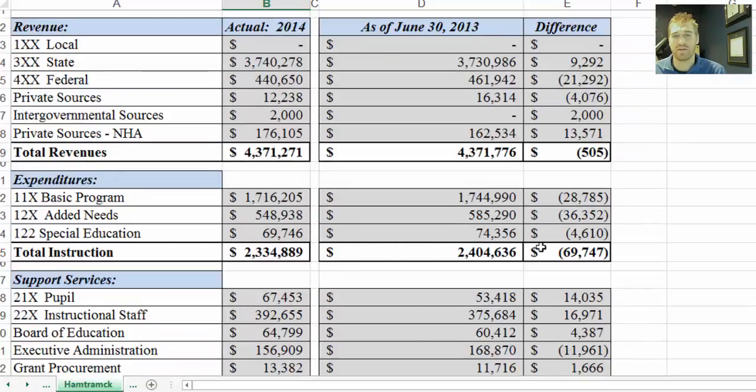Revenues only decreased by $505,000, while instruction expenditures decreased by $69,000. I don't want this to be an absolute indicator — it's meant to be an indicator to ask a question. For example, if a teacher getting paid $50,000 resigned or retired and a new teacher was hired for $30,000, that would lower instruction expenditures without necessarily providing less instruction. Also, if revenues increase dramatically but instruction expenditures don't increase at the same pace, that ratio can go down even though spending on instruction did increase. It's not meant to be an absolute — it's meant to prompt questions.